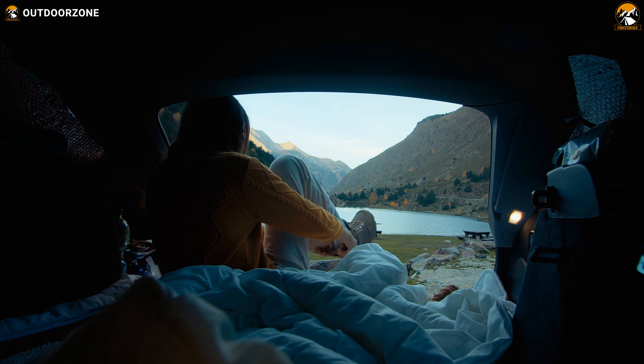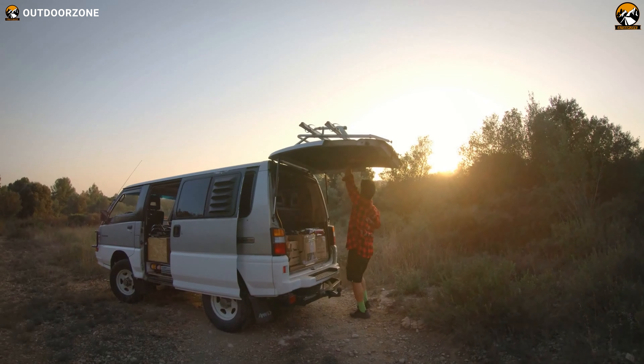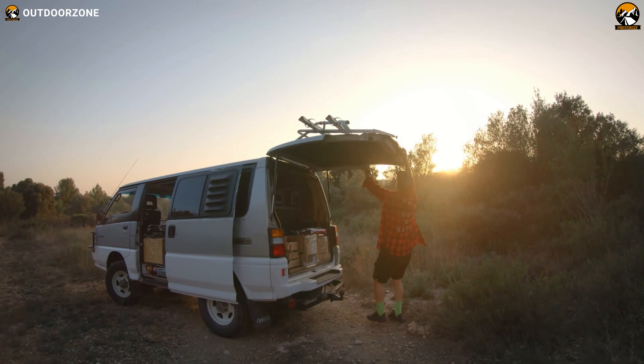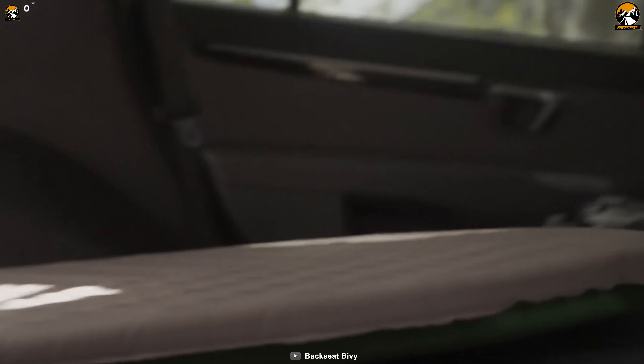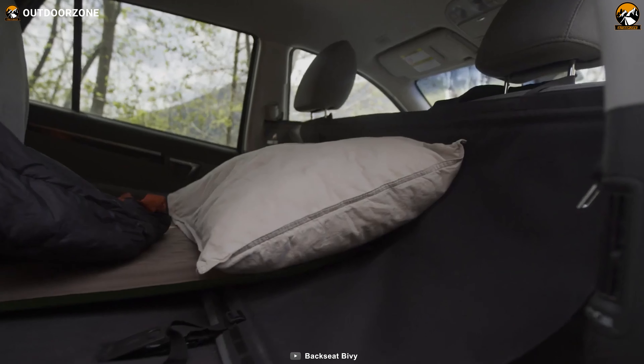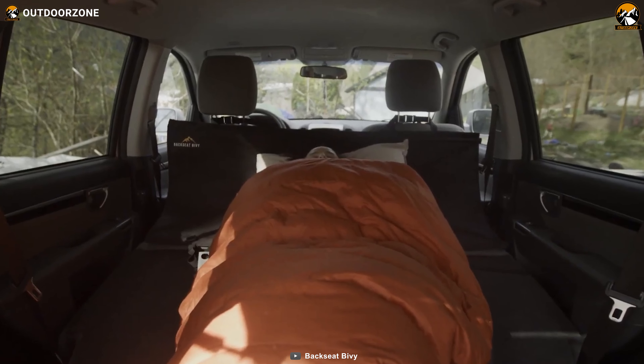Setting it up is a breeze, allowing you to swiftly convert your car into a comfortable sleeping space. When it's time to hit the road again, the Backseat by V conveniently folds away, ready for your next camping escapade. With the Backseat by V by your side, you can revel in the joy of car camping, knowing that a good night's sleep awaits, no matter where the road takes you.